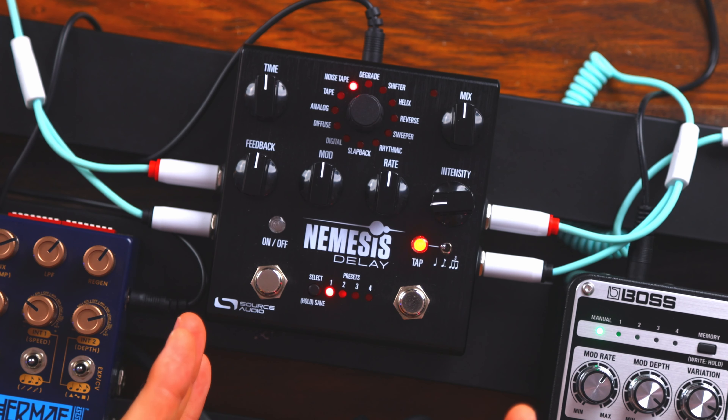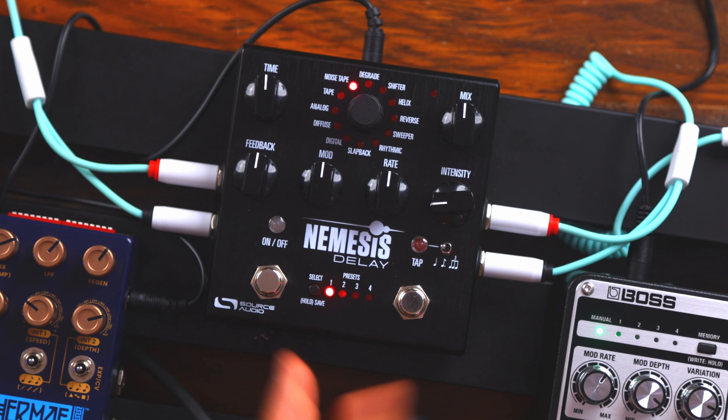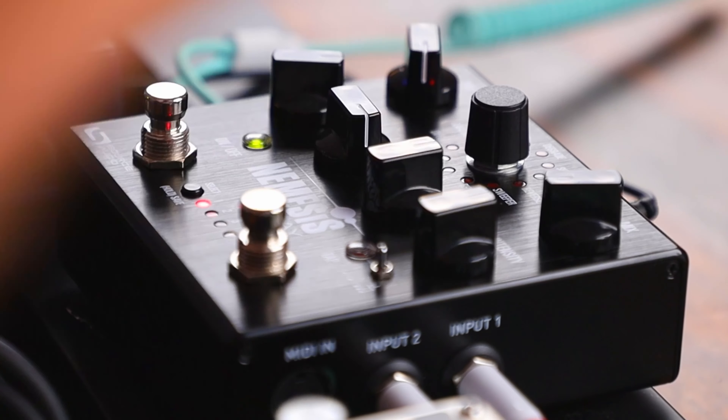This is especially useful for synth users because a lot of synths do have five-pin MIDI, and so tempo syncing is just a really easy option as a synth user with Nemesis. Because of its sort of self-explanatory tactile function, I think that just hearing the pedal would be the best description.